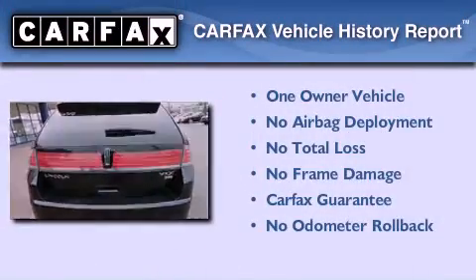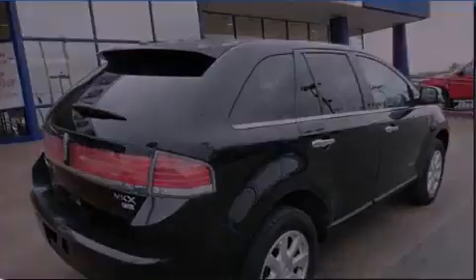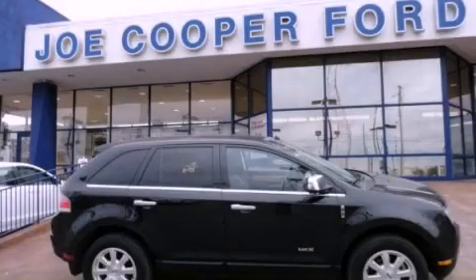This Lincoln has had only one owner, and it qualifies for the Carfax buyback guarantee. Stop by today and test drive this vehicle for yourself.